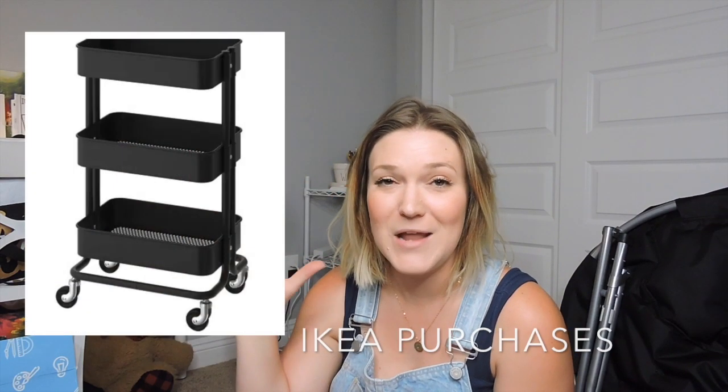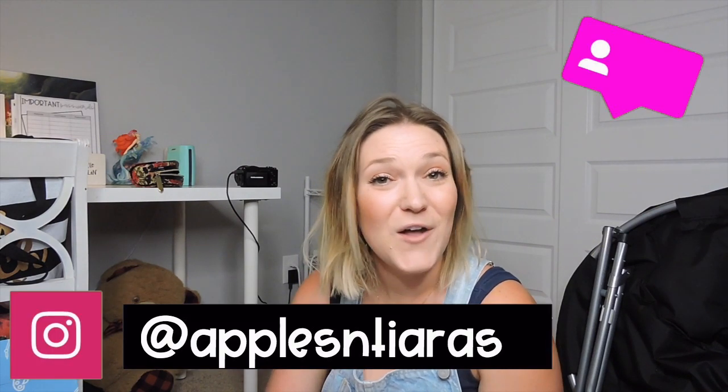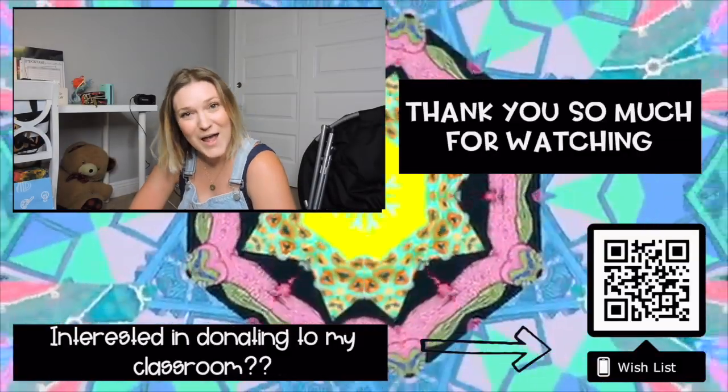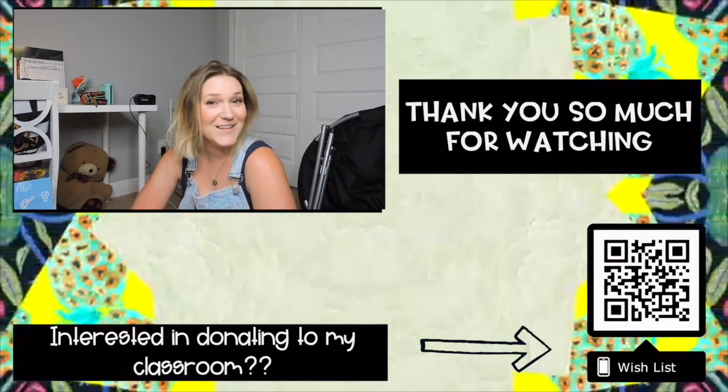That's everything I've purchased for my classroom so far — I'll include photos on screen. My first day back in the classroom for setup is Monday the 22nd and I'll be vlogging that process. I hope you enjoyed this video and it sparked some ideas. Enjoy the rest of your summer! Don't forget to follow me on Instagram at Apples and Tiaras, and like and subscribe to my channel. See you in the next video!